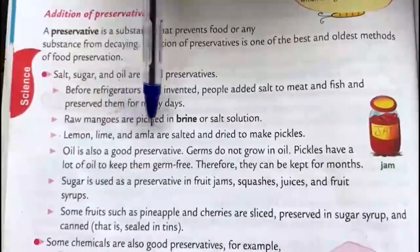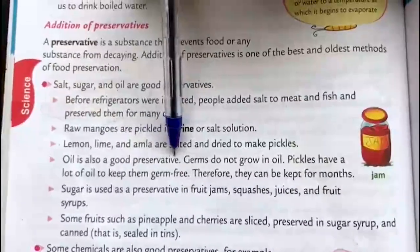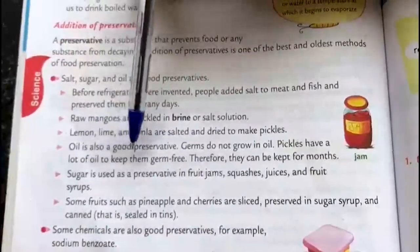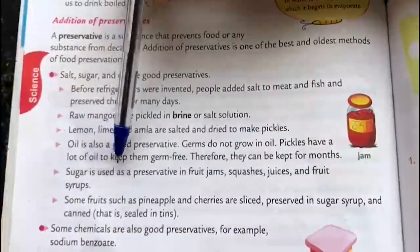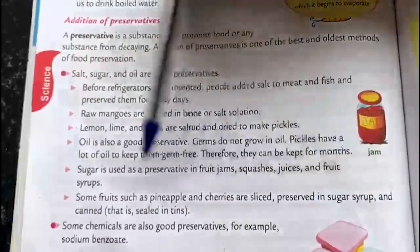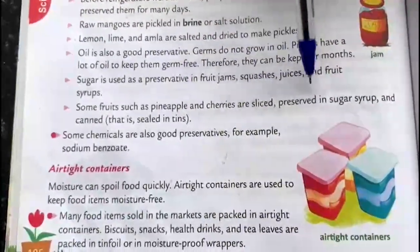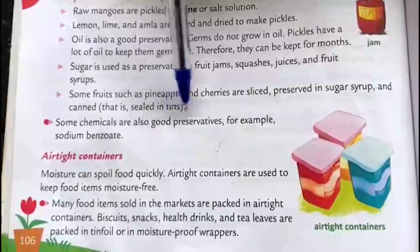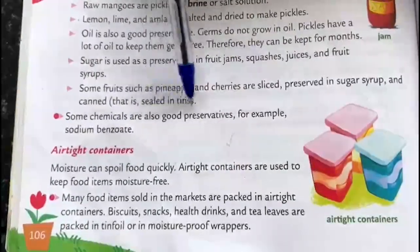Lemon, lime and amla are salted and dried to make pickles. Oil is also a good preservative — germs do not grow in oil. Pickles have a lot of oil to keep them germ free. Sugar is used as a preservative in fruit jams, squashes, juices and fruit syrups. Some fruits such as pineapple and cherries are sliced, preserved in sugar syrup and canned. Some chemicals are also good preservatives.